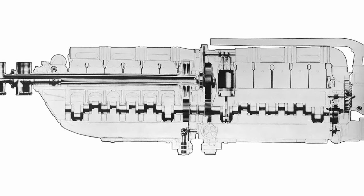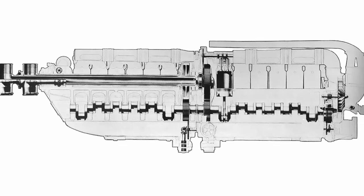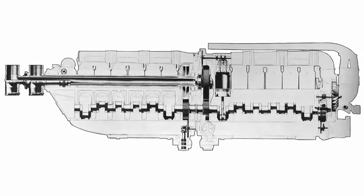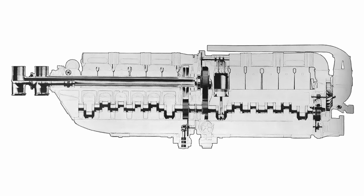The rear engine section housed a supercharger that delivered 6.5 psi of boost to both engine sections through an extensive manifold. Operating the supercharger required about 250 horsepower, and it needed to rotate at 17,000 RPM to function correctly. To counterbalance the power consumption and efficiency discrepancies, the propeller pitches were adjusted on the ground with differing settings for the front and rear propellers.